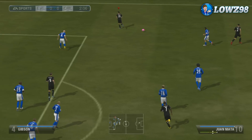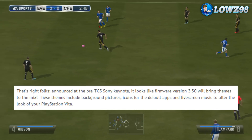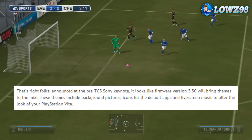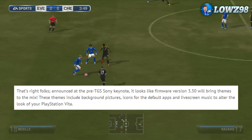So themes will be coming to the PlayStation Vita. During Sony's pre-Tokyo Game Show keynote they announced that themes will be present in the next firmware update. The themes will include background pictures, custom icons and live screen music to alter the look of your PlayStation Vita.